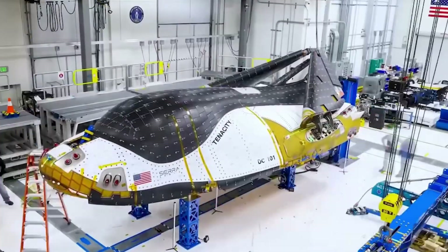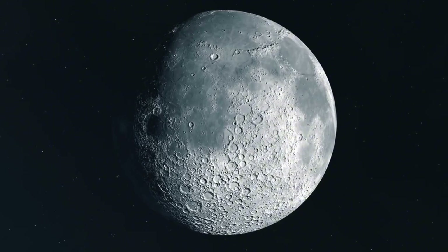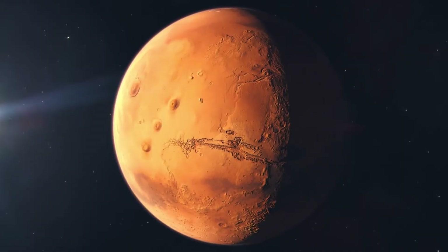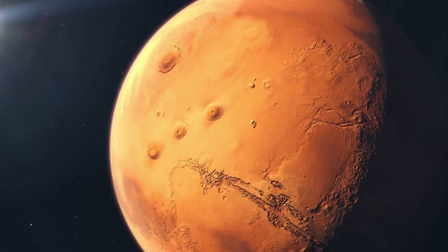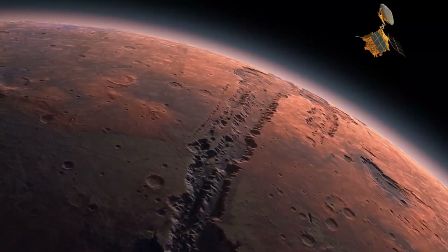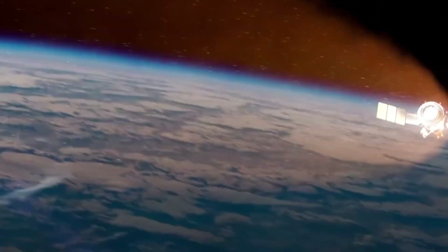Looking ahead, the team sees endless possibilities. They're already exploring applications of their technology for lunar landing vehicles and deep space missions. The lessons learned from Dream Chaser's development could help solve one of the biggest challenges in Mars exploration: protecting spacecraft during entry into the Martian atmosphere. The story of Dream Chaser's thermal protection system is more than just a tale of technological innovation — it's a testament to human ingenuity, perseverance, and the unwavering belief that we can push the boundaries of what's possible.